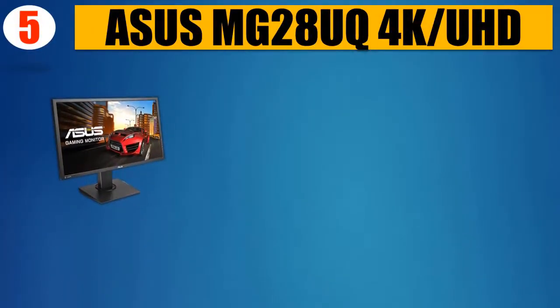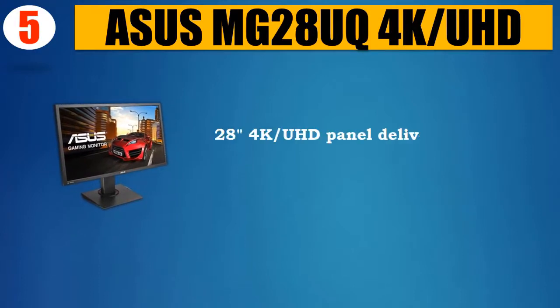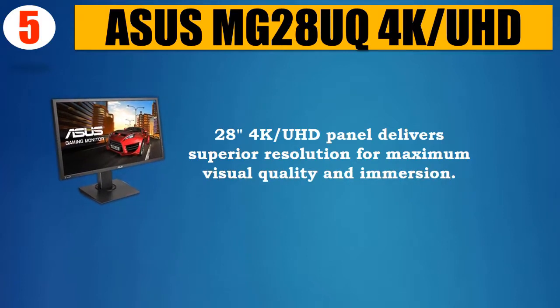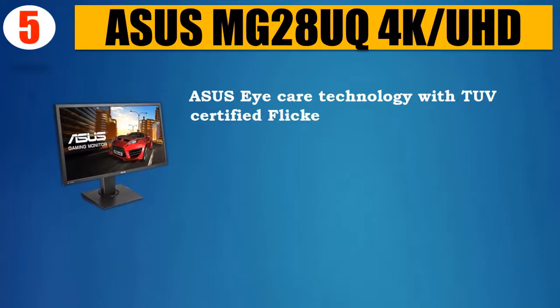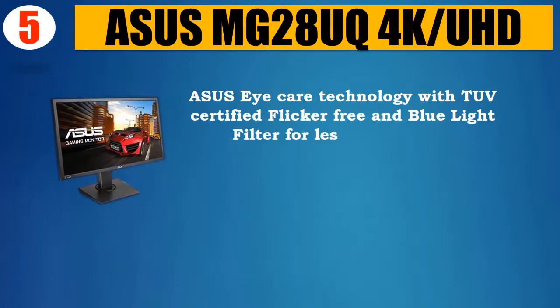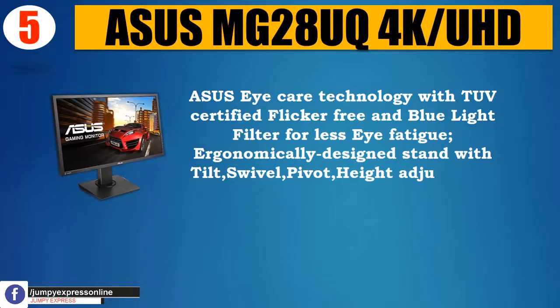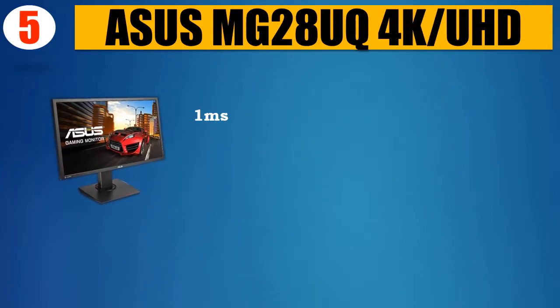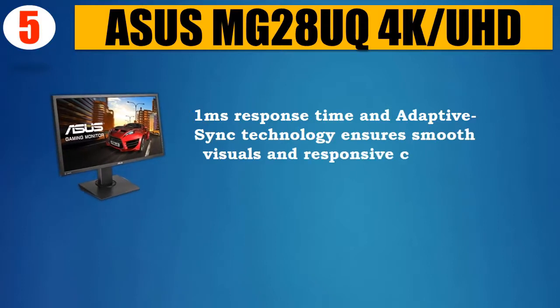Number 5: Asus MG28UQ. The 4K UHD 28-inch panel delivers superior resolution for maximum visual quality and immersion. Asus Eye Care technology with TUV-certified flicker-free and blue light filter for less eye fatigue. Ergonomically designed stand with tilt, swivel, pivot, and height adjustment plus wall mount capability for comfortable viewing. 1 millisecond response time and adaptive sync technology ensures smooth visuals and responsive control.